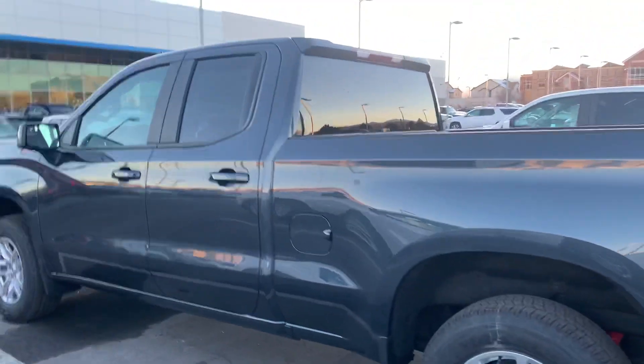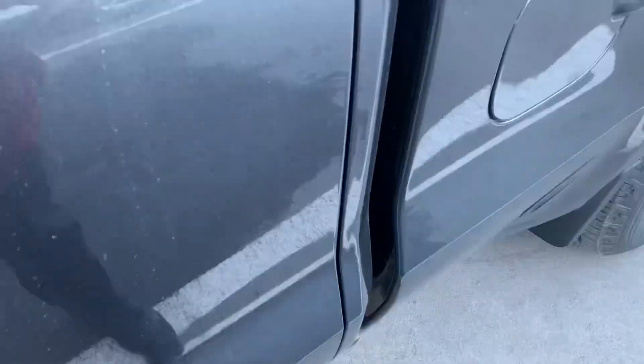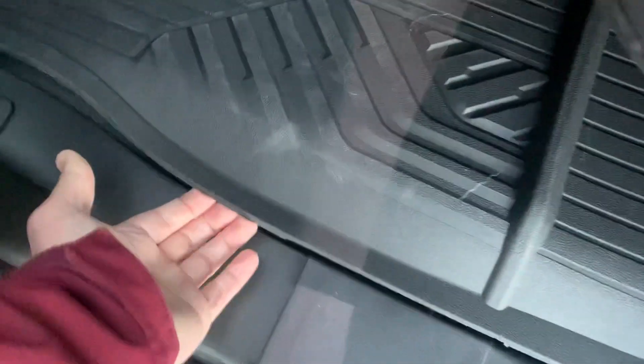Coming around this side, it is the double cab, so you can see the back seats here. Got the key fob here, so it does have passive entry. Remote start. You can see the room here in the back — it does have rear air vents with two USB ports and the sweet Chevy wheel liners here.